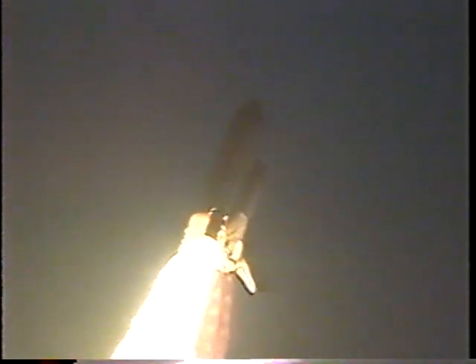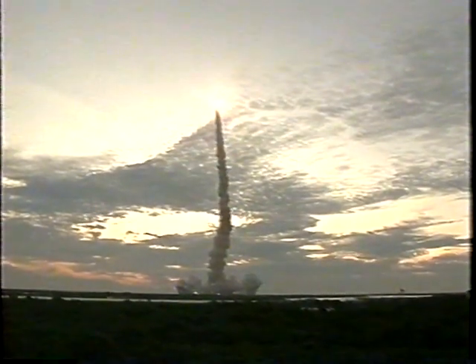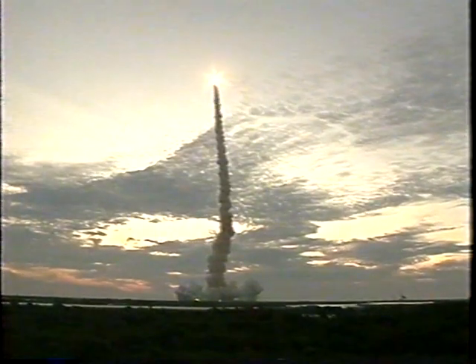Roger, all Endeavour. Houston now controlling. Endeavour's underway on its 11th trip to space, currently rolling on course for an east-northeast trajectory away from the Kennedy Space Center toward a 39-degree inclination, 153 nautical mile altitude orbit. Endeavour already traveling 430 miles per hour, altitude two miles. The three engines onboard have throttled back to two-thirds throttle to prepare the spacecraft to pass through the area of maximum air pressure and go supersonic.